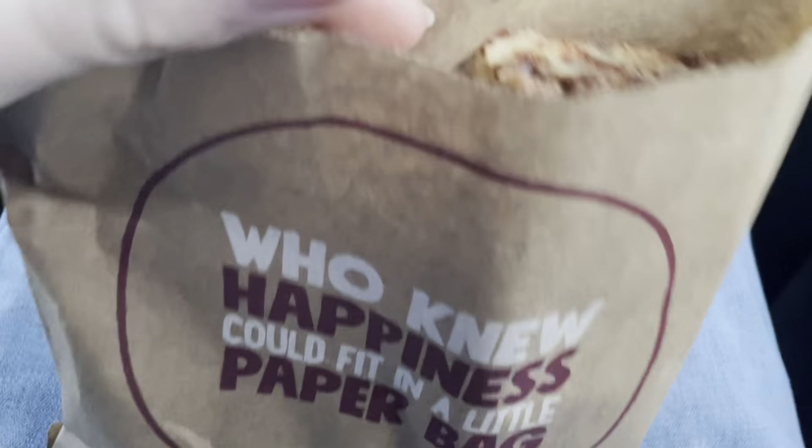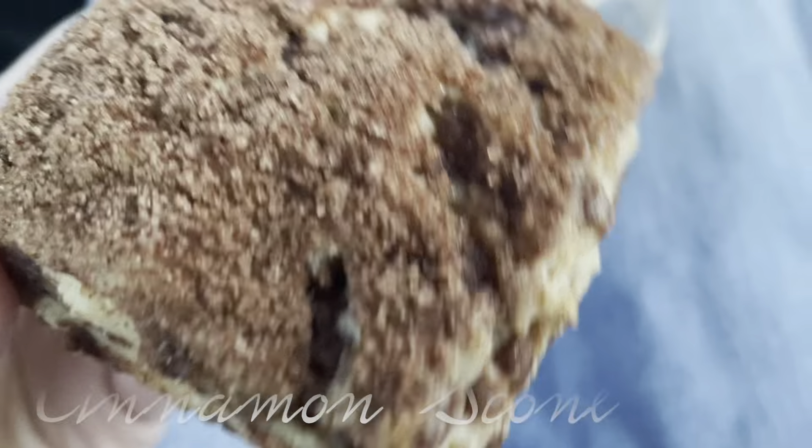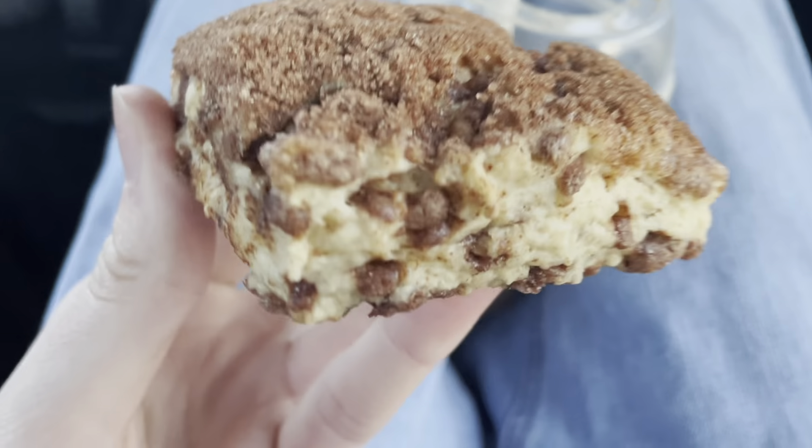We just met Kyle's Craig. It's the first review. We're not going with Tim Burton's. Look at that. We got ourselves a cinnamon scone today. Quick little review. Looks amazing.